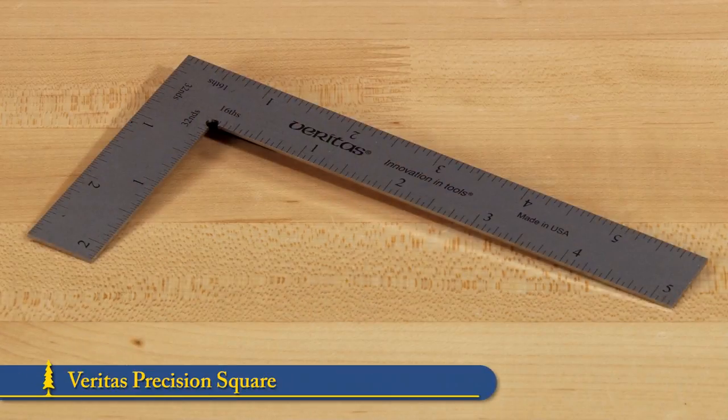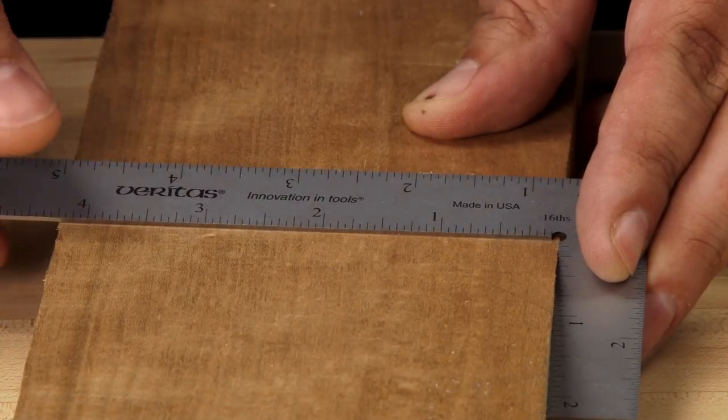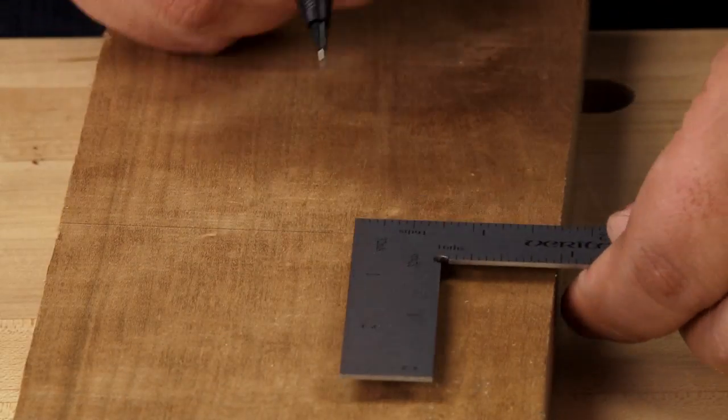The Veritas precision square is one of those tools that is never far from my hand in the shop. Well suited for layout work and machine setup, it could easily become one of your favorite tools.